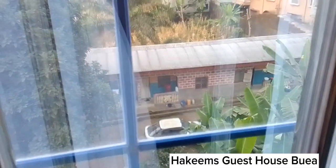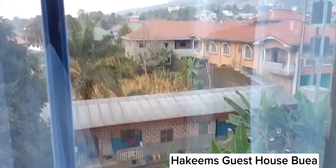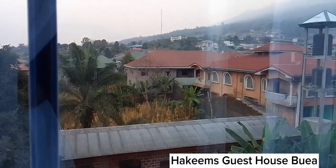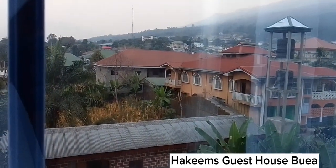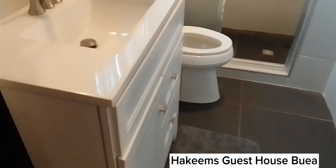That's the neighborhood. You have people living by this guest house and some other buildings. You can see the mountain up there — we are at the foot of the mountain. That's Mount Cameroon.